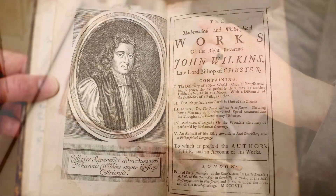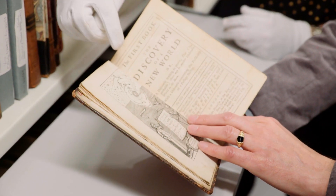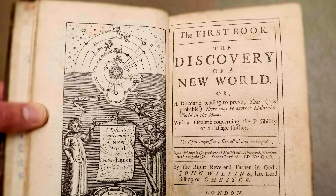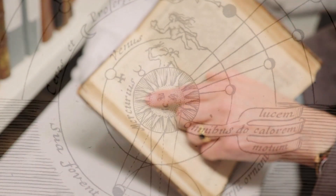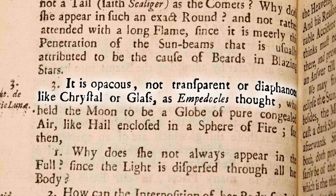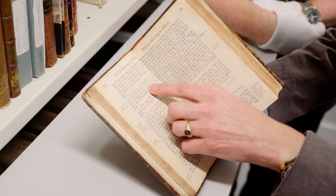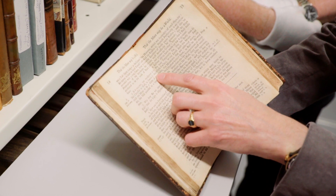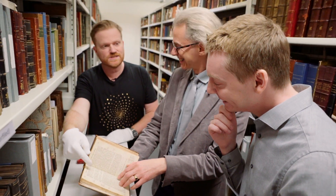Let's dip into it because Wilkins really ranged over quite a lot of interesting topics. It starts off with the discovery of a new world, and here he's speculating on whether the moon may be a world. He's saying it is opaque, not transparent or diaphanous like crystal or glass — as Empedocles thought, who held the moon to be a globe of pure congealed air like hail enclosed in a sphere of fire. So Wilkins is saying: this thing up in the sky at night, that's solid — it must be a world like the Earth. Maybe people live there.